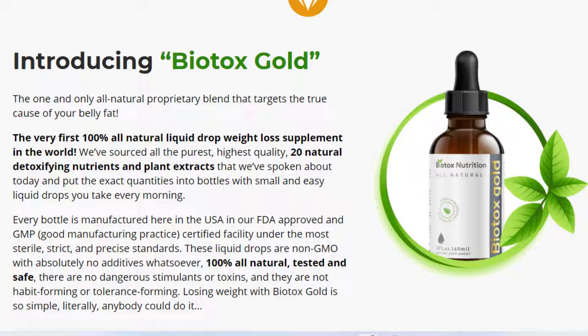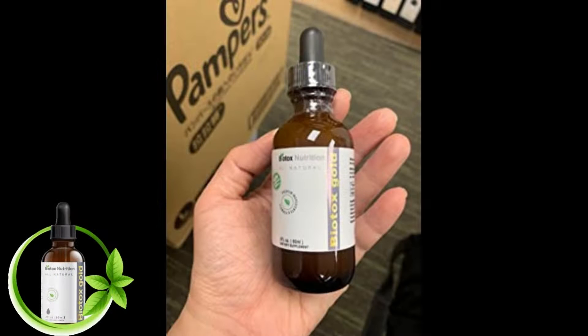Ingredients used in Biotox Gold 2.0 are verified clinically and are scientifically proven to be very effective. Every ingredient is free from additives or preservatives — they're 100% natural and risk-free. Biotox Gold has been made with 20 natural purifying nutrients and plant extracts. Each bottle is manufactured here in the USA at FDA and GMP certified facilities, under good manufacturing practices, under the most sterile, rigorous, and accurate standards.